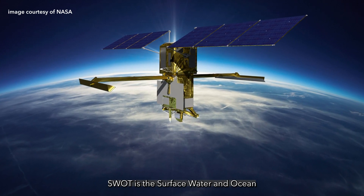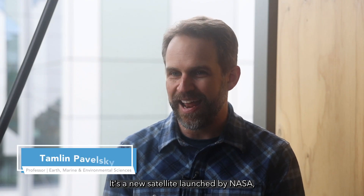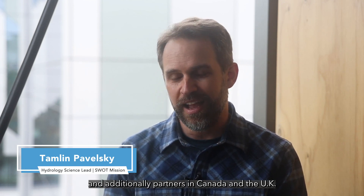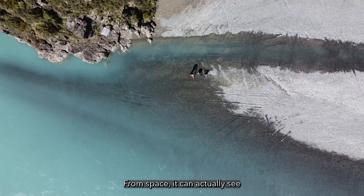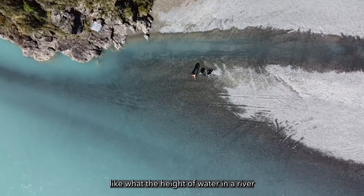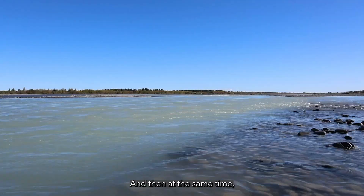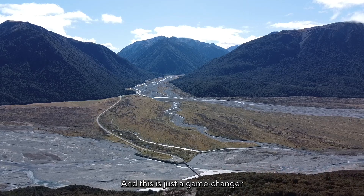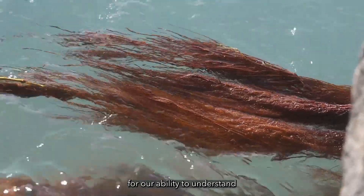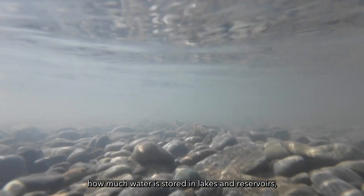SWAT is the Surface Water and Ocean Topography mission. It's a new satellite launched by NASA, our partners at the French Space Agency, and additionally partners in Canada and the UK. From space, it can actually see what the height of water in a river is to about 10 centimeters, and at the same time it's seeing images of that, so it can tell you where the water is. This is a game-changer for our ability to understand how much water is flowing through rivers, how much water is stored in lakes and reservoirs, and how ocean circulation works.